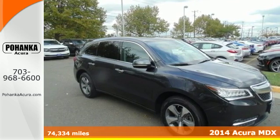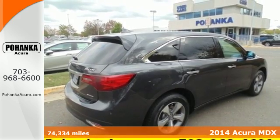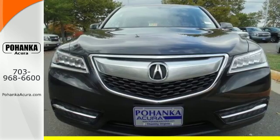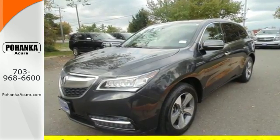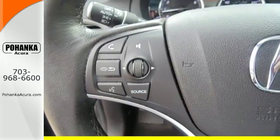Here's the 2014 Acura MDX. Seat 7 comfortably in this family-friendly luxury SUV. It will appeal to everyone with the power moonroof, heated front seats, and leather upholstery. It also has a garage door transmitter, adaptive suspension, and heated mirrors.